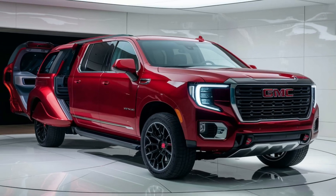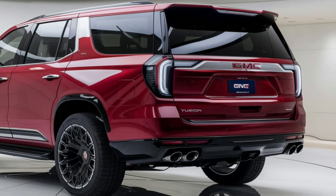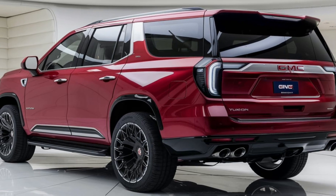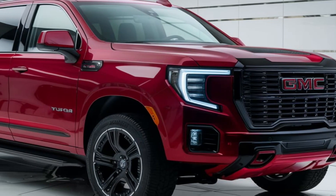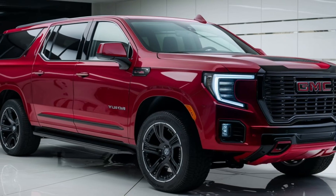For those seeking even more power, GMC provides a 6.2-liter V8 option with 420 horsepower. Additionally, there's an available 3.0-liter Duramax turbo diesel engine, ideal for those prioritizing fuel efficiency without sacrificing power.